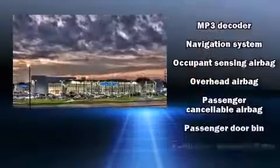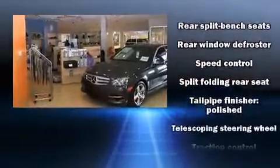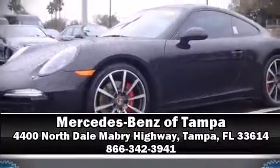Remote keyless entry and much more. Take assurance in the curtain airbags providing head protection in the event of a severe collision. Our sales reps are extremely helpful and knowledgeable — please don't hesitate to give us a call.